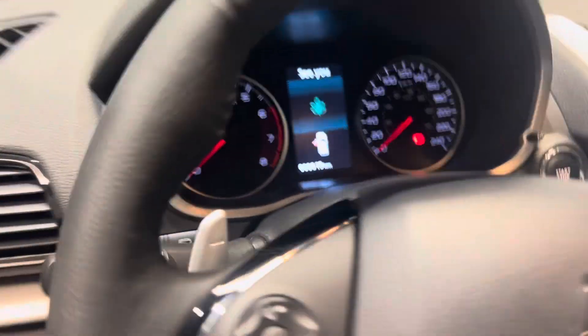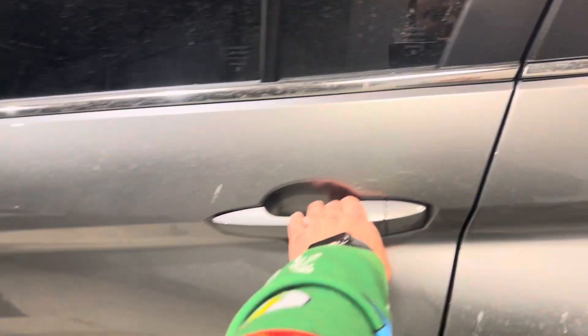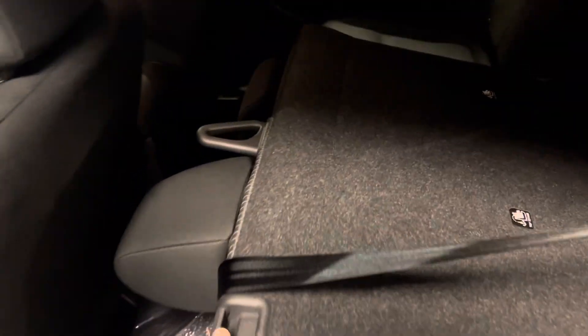You do get tons of safety features in the SE model — you get your forward collision mitigation, rear cross traffic alert, and blind spot warning.